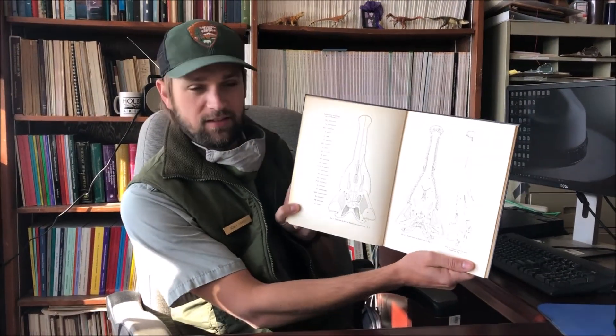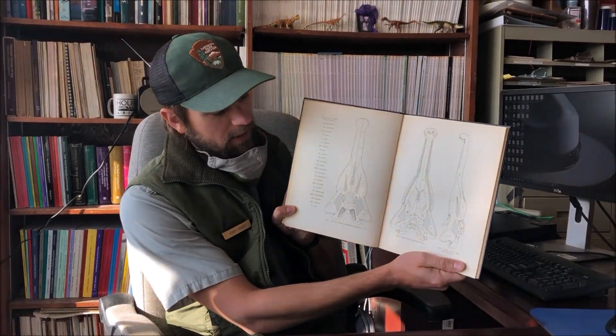Some of the largest fossils we find here at the park belong to phytosaurs, which are long-snouted reptiles that look like crocodilians. This is a picture of a skull of a phytosaur. They get really big — these things can be 20 feet long in life and they have a lot of bones, so the field jackets we make can be many feet across and weigh several hundred pounds.